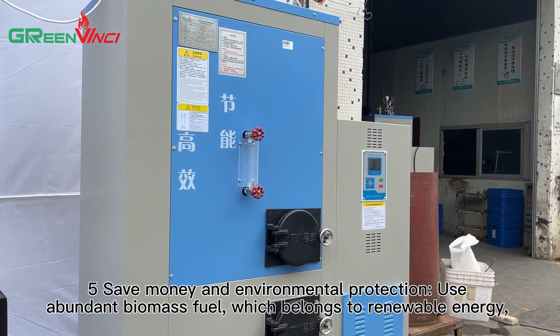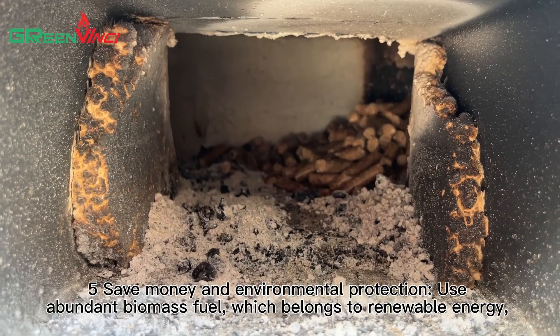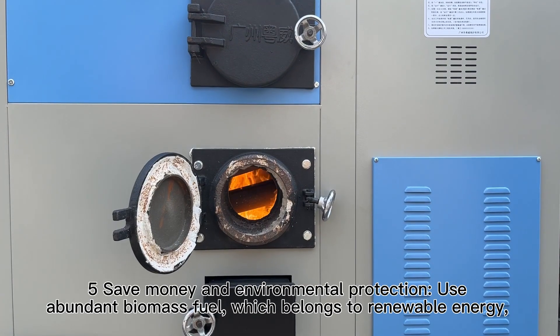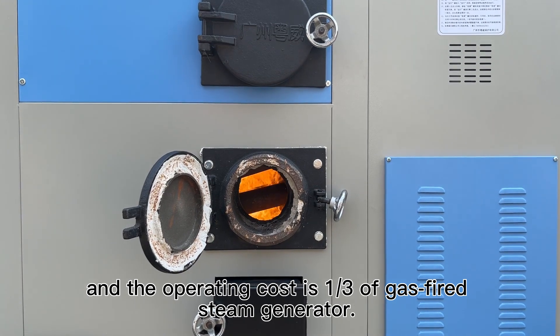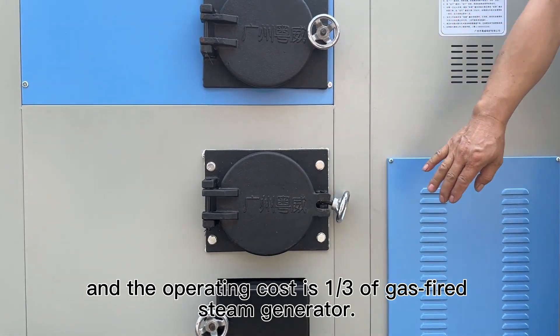5. Save money and environmental protection. Uses abandoned biomass fuel, which belongs to renewable energy. The operating cost is one third that of a gas-fired steam generator.